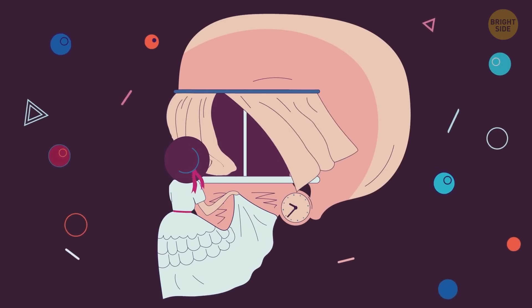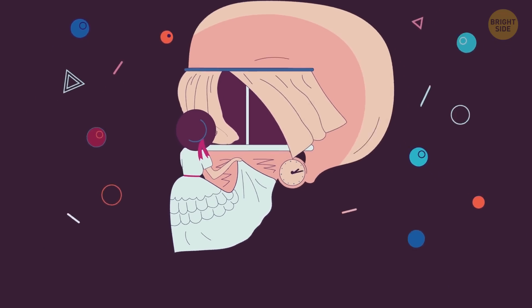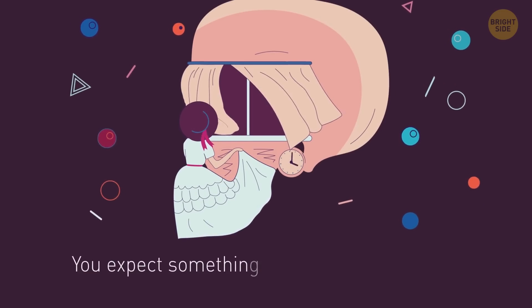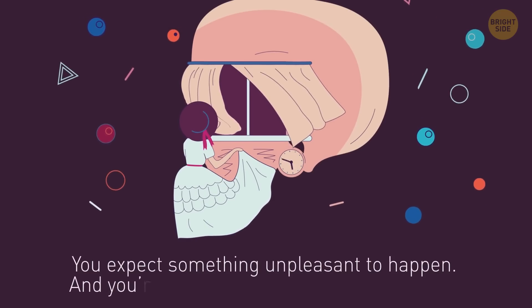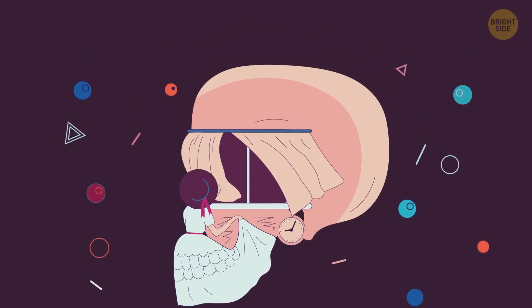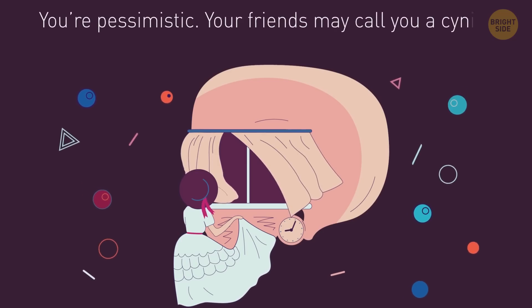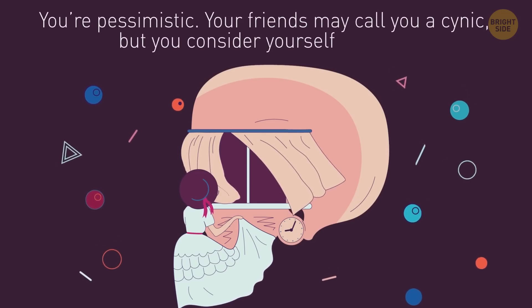The next illusion. If you see a girl at the window, then be careful — this may suggest that you expect something unpleasant to happen, and you're also probably an impulsive person. If you see a skull here, then you're pessimistic. Your friends may call you a cynic, but you consider yourself a realist.